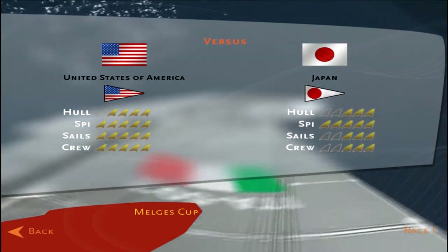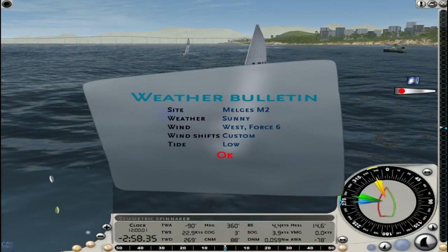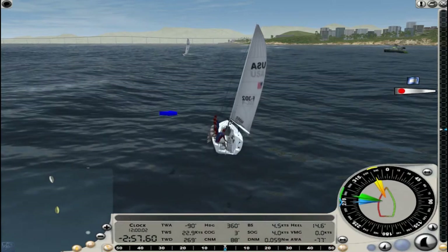Let's head out to the water and see what the weather conditions are like. The weather is sunny, with wind coming out of the west at 4-6. That's considered a strong breeze according to the Beaufort Scale, with wind speeds 25 to 30 miles per hour, or 22 to 27 knots. We'll see how well the AI skippers can handle these winds.